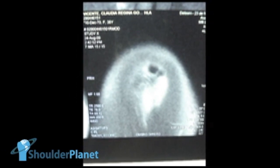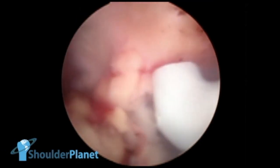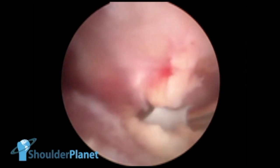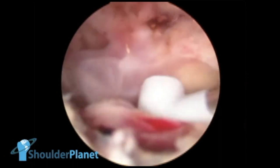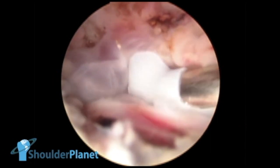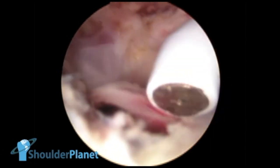Now we are starting to see her arthroscopy of the right shoulder — a lot of synovitis, a lot of bursal tissue, very inflammatory tissue. We were taking that out with lateral cautery.